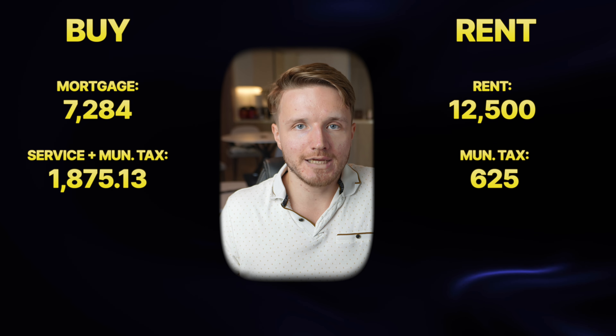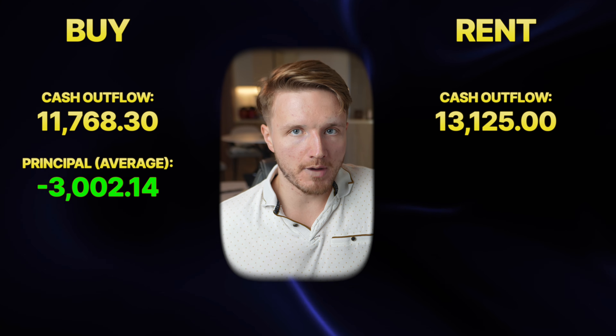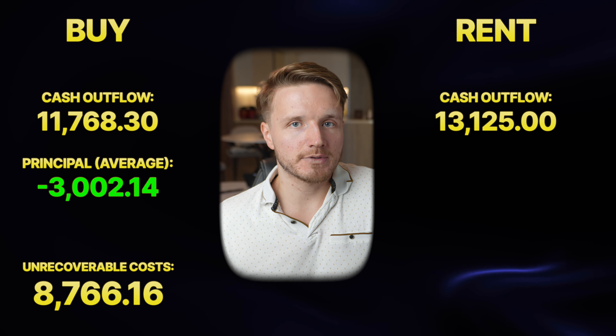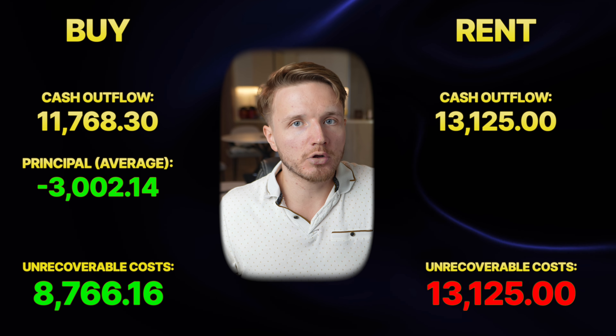On a 25-year mortgage, I calculated the amortization table. Over five years you would have paid a total of 180,128.30 dirhams in principal. Averaged across the period, that comes to 3,002.14 dirhams per month going toward principal — meaning your net average monthly unrecoverable cost when buying is only 8,766 dirhams, versus 13,125 dirhams when renting. So you're paying much less in unrecoverable costs every month.